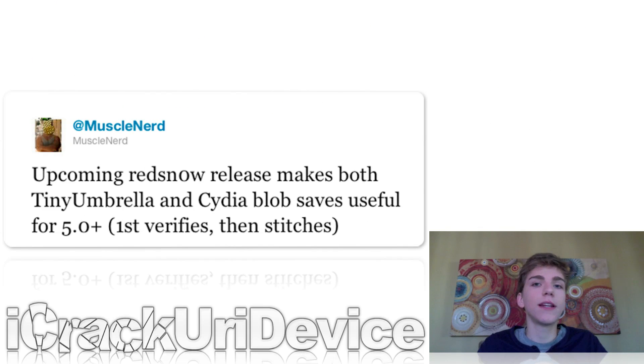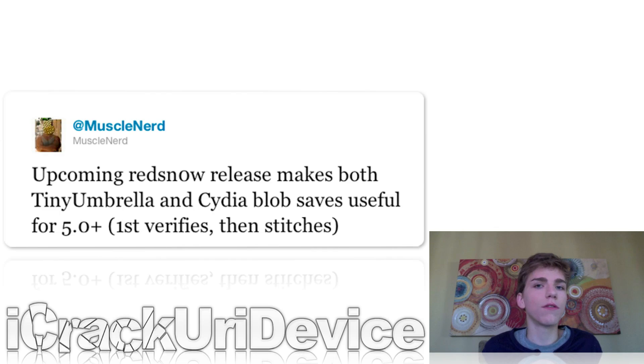Also last night, MuscleNerd tweeted out that they will be releasing a new version of RedSn0w. This new version will most likely just be a minor update, so don't expect anything major like iPhone 4S or iPad 2 support or even an untethered jailbreak. He said it will make use of TinyUmbrella and Cydia blobs, also known as SHSH files, so hopefully the new release will be able to downgrade from higher iOS 5 firmwares — basically something more for the future.